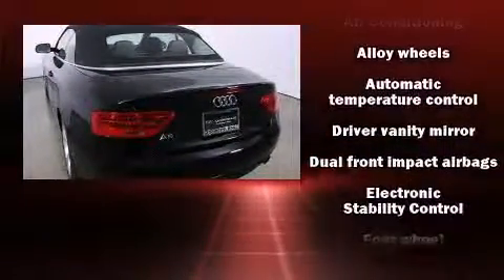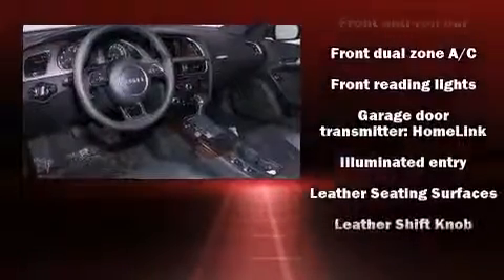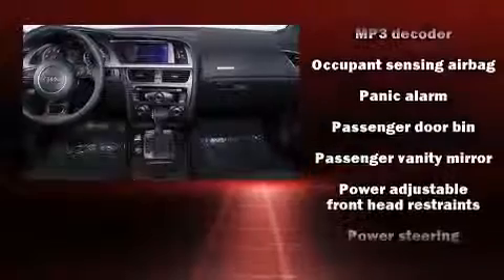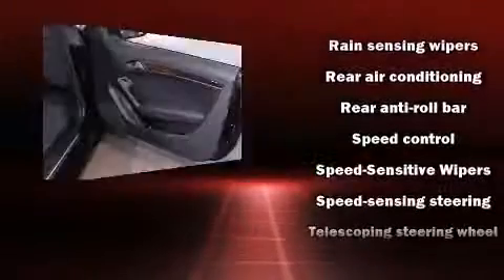Audi ensures the safety and security of its passengers with equipment such as dual front impact airbags with occupant-sensing airbag, knee airbags, integrated rollover protection, traction control, and four-wheel disc brakes with ABS. Brake Assist technology provides extra pressure when applying the brakes.